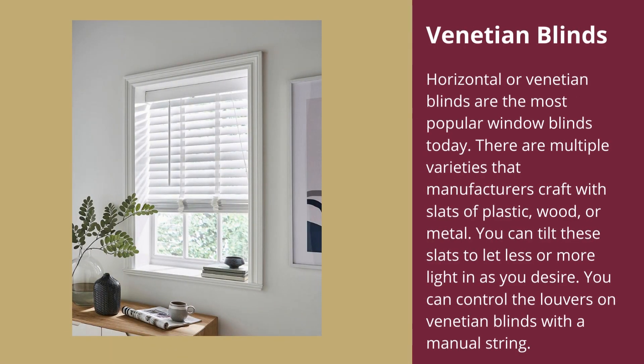Venetian blinds: Horizontal or Venetian blinds are the most popular window blinds today. There are multiple varieties that manufacturers craft with slats of plastic, wood, or metal. You can tilt these slats to let less or more light in as you desire. You can control the louvers on Venetian blinds with a manual string.